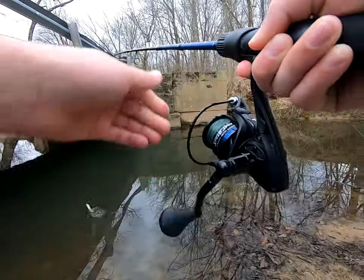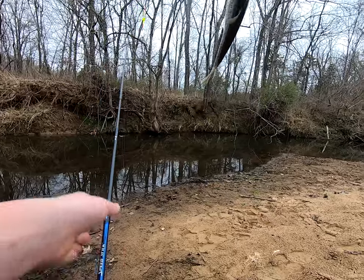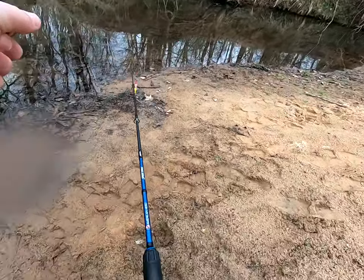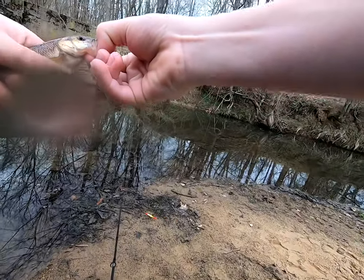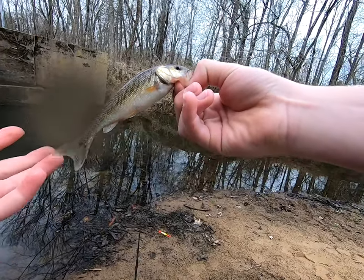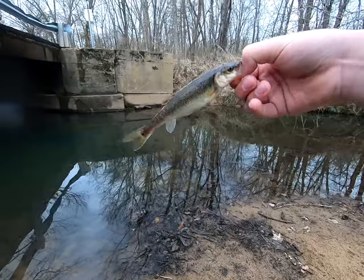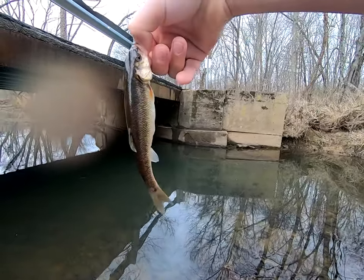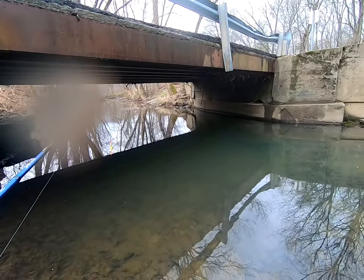There's one! All right, we got a nice creek chub and he hammered that one. There we go, first fish of the day, and it's the fish that we come here and catch all the time. This creek is literally full of these little creek chubs, but anyways we'll toss him back.